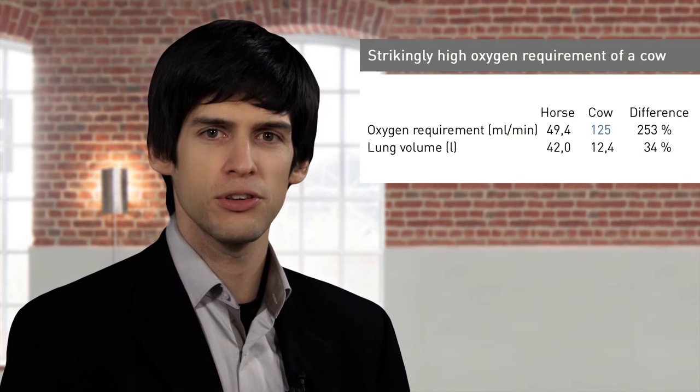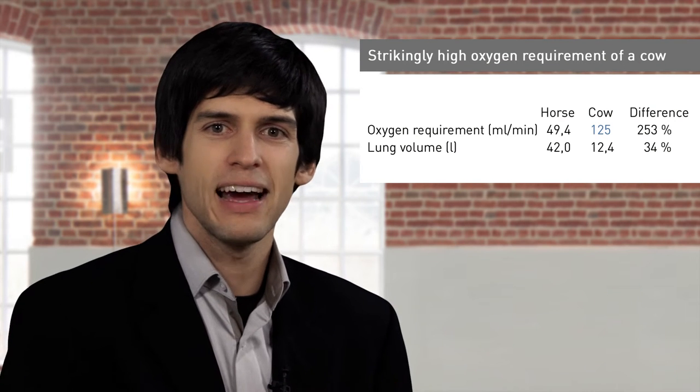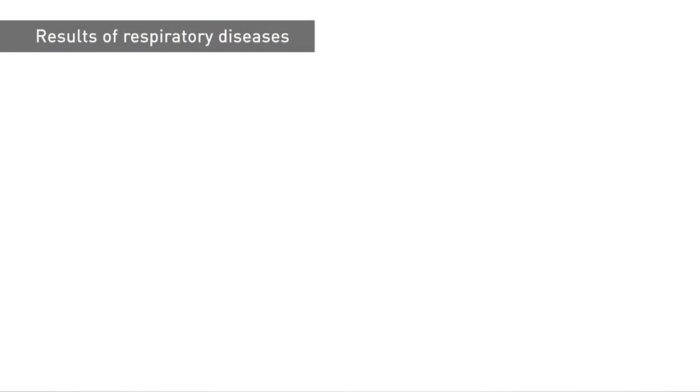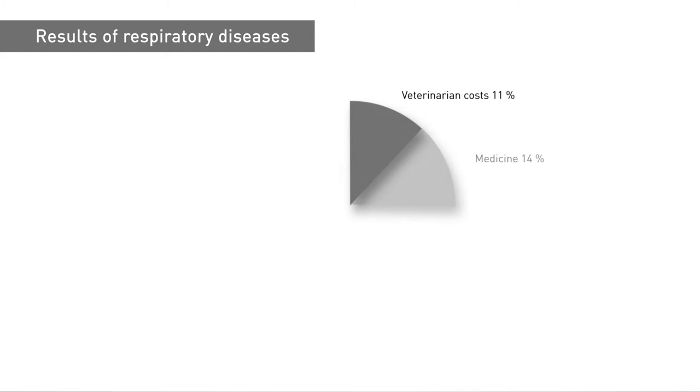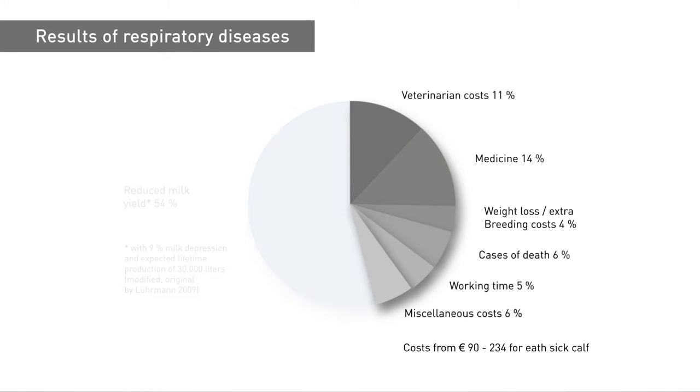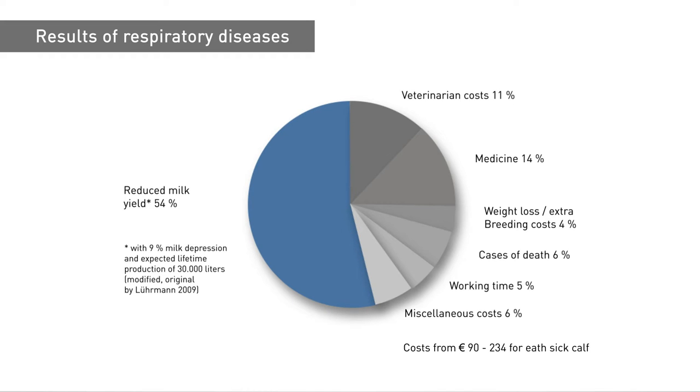Another factor is the strikingly high oxygen requirement of a cow. With 125 milliliters, this is about 2.5 times as much air as a horse needs per minute, even with a relatively small lung volume. Sick animals mean high costs for the farmer. Adding up the costs for veterinary treatment, medications, additional rearing, total losses and additional working time amounts to 90 to 234 euro for each sick calf. Yet the majority of costs — over 50% — originate not from the direct costs but from loss of income incurred due to illness-related performance loss.